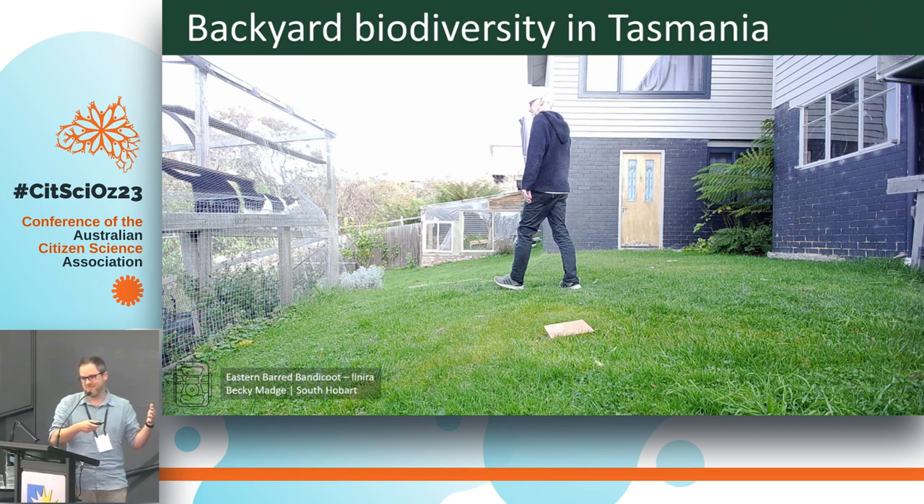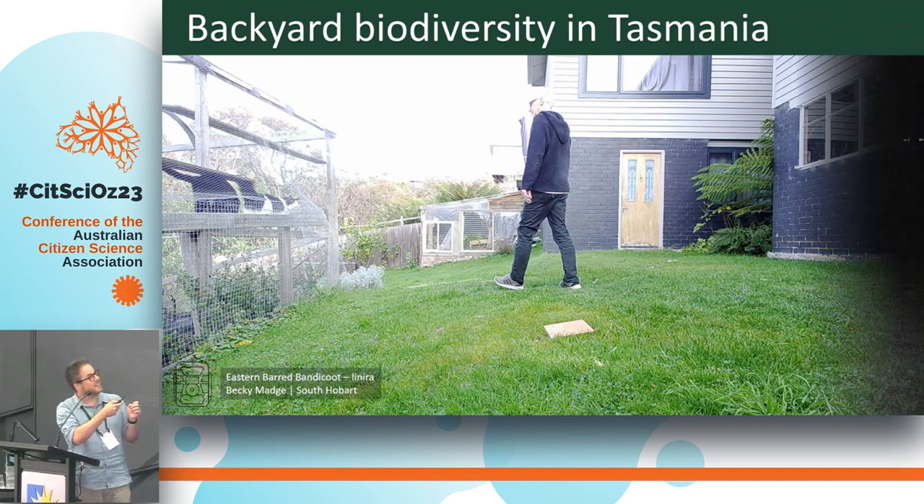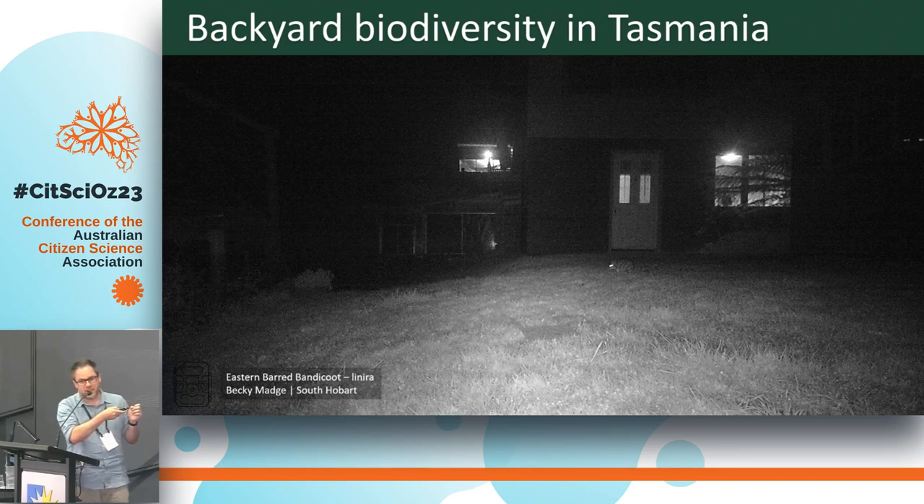Devil facial tumour disease is another thing we can track through cameras. This is Becky's house in south Hobart — basically in the city — and something very unique to Tasmania is that we still have bettongs, bandicoots, and potoroos in our backyards. At this property we have a cat run on the left-hand side, and at night time there's an eastern barred bandicoot running around next to it. From a TLC perspective, we have not traditionally worked with small landholders, so that's where citizen science is leading us into this space.